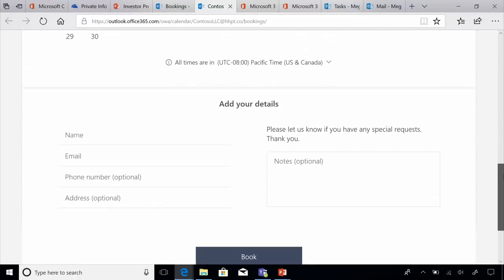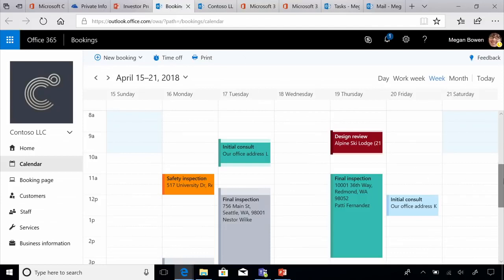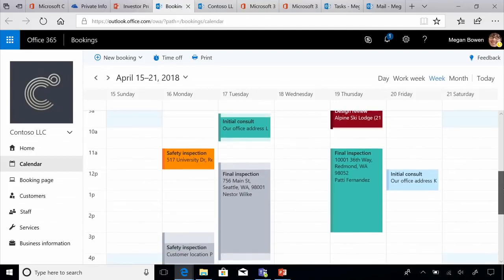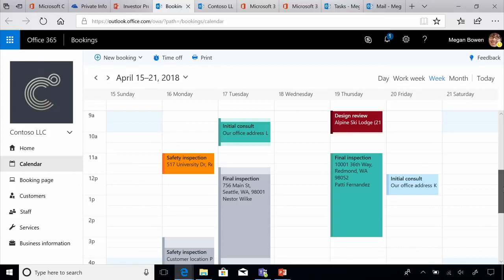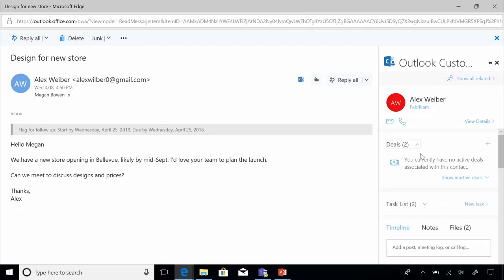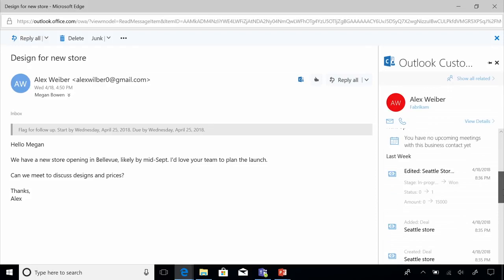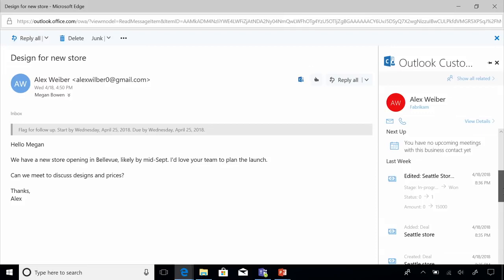Once customers are done adding their details, they simply click Book, and the appointment is automatically added to the staff's calendar. All bookings made from the online page are recorded on the staff calendar, and updates are sent to both customers and staff. Another tool in Microsoft 365 Business that helps you build stronger customer relationships is the Outlook Customer Manager application. It helps track emails, meetings, calls, files, notes, and deals in progress from one place right within Outlook for a particular customer. Business contacts, companies, deals, and tasks can also be shared with your team members.